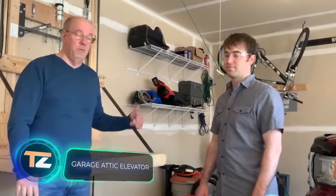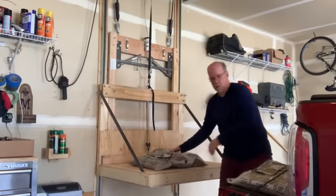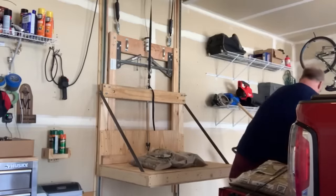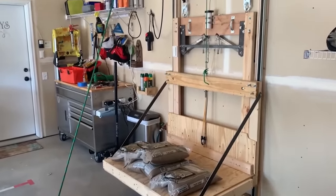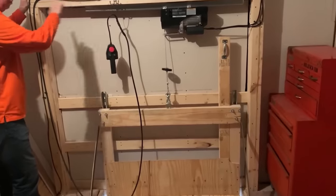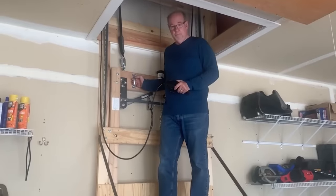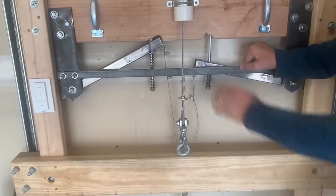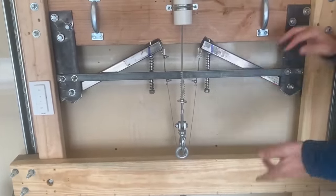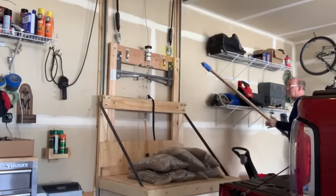Moving to a new home involves handling a lot of boxes, requiring both physical effort and clever solutions. The craftsman in the video faced a challenge finding storage space above his garage. He and his son devised a garage elevator powered by a 1.4 horsepower engine. This system effortlessly lifts and lowers loads weighing around 250 kilograms — perfect considering the potential strain on the rafters, which had never experienced such pressure before. An added safety feature is the emergency braking system.